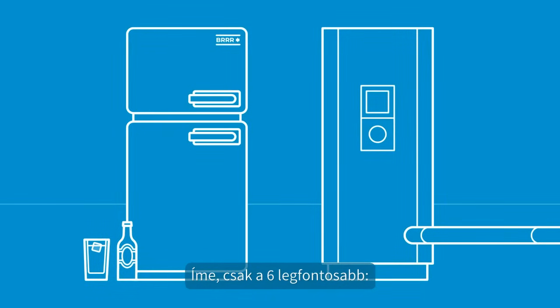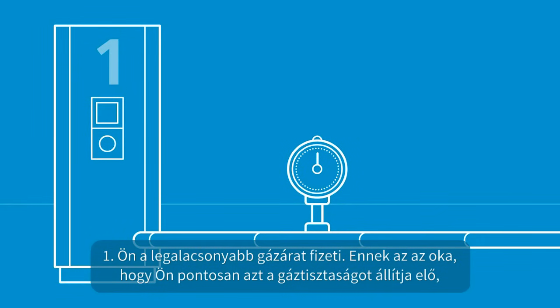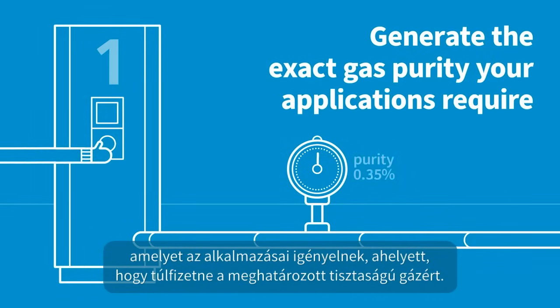Here's just the six most important ones. One, you enjoy the lowest price per volume of gas. That's because you generate the exact gas purity your applications require, instead of overpaying for over-specified gas.